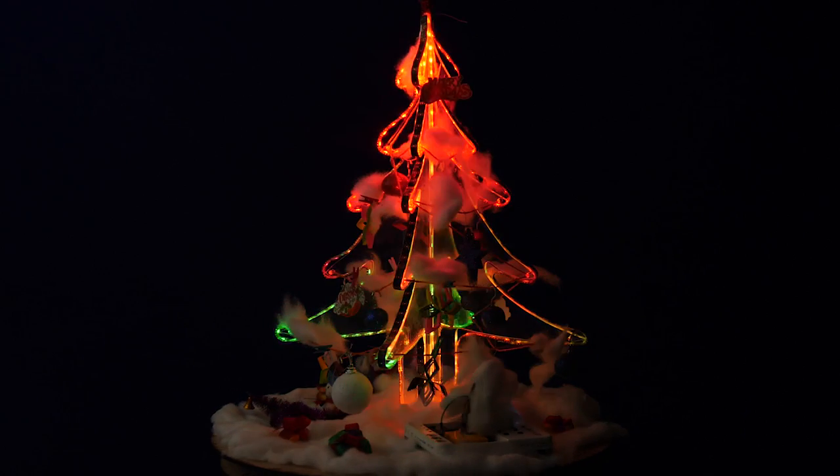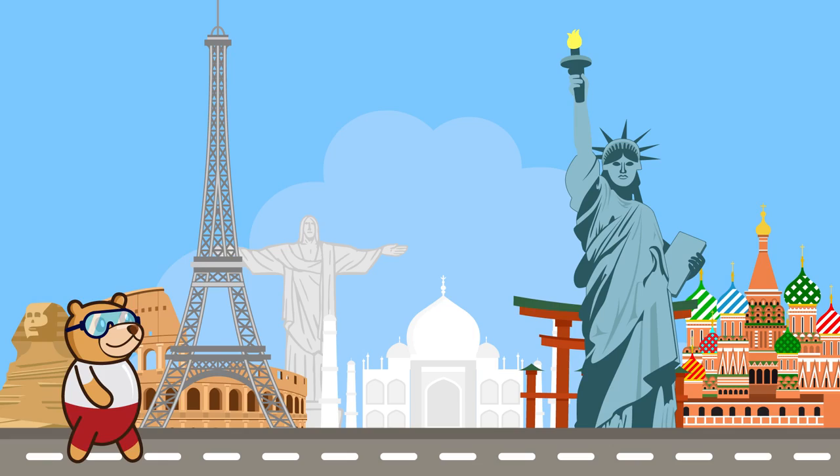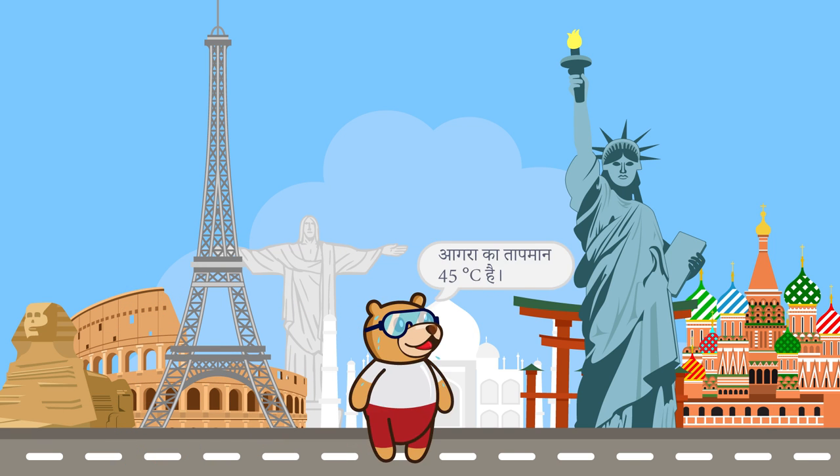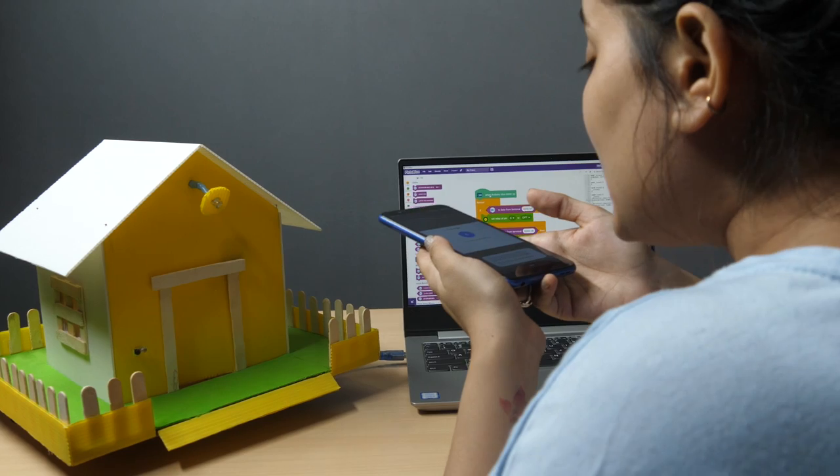Light up your life the DIY way. Use gestures to play games, or dive deep into the world of IoT with projects like the Global Weatherman, Home Automation and many others.